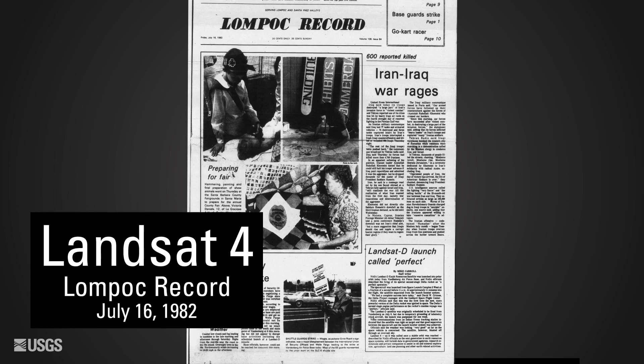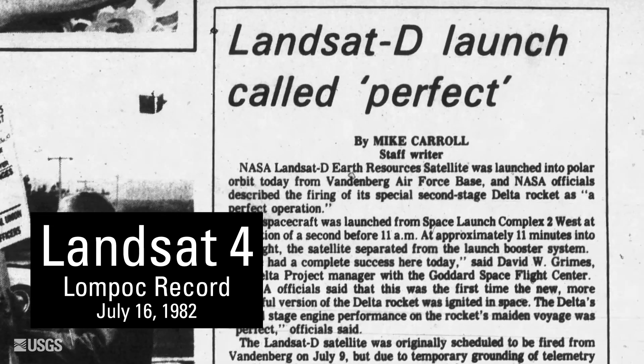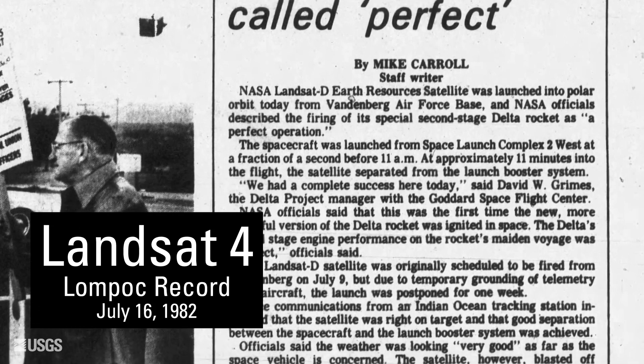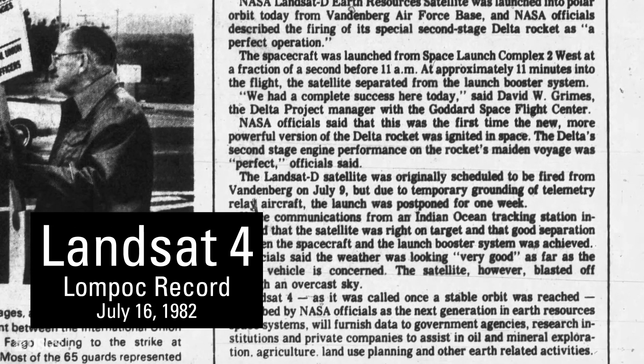Landsat 4 launched in 1982 with an updated design and a new thematic mapper. This satellite had a repeat cycle of 16 days, as did every Landsat satellite that would come after it. Landsat 5, similar in design to Landsat 4, launched in 1984. At the time, Landsat 5 had a design life of only a handful of years, like previous Landsat satellites. Fortunately, Landsat 5 was able to provide data for 28 years and prevent a gap in the archive.